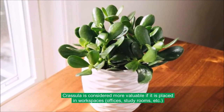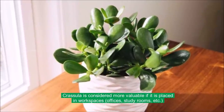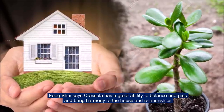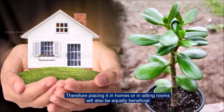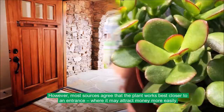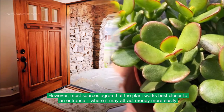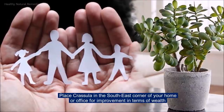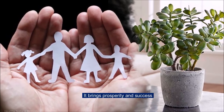Crassula is considered more valuable if it is placed in workspaces, offices, study rooms, etc. Feng Shui says Crassula has a great ability to balance energies and bring harmony to the house and relationships. Therefore, placing it in homes or in sitting rooms will also be equally beneficial. However, most sources agree that the plant works best close to an entrance where it may attract money more easily. Place Crassula in the south-east corner of your home or office for improvement in terms of wealth. It brings prosperity and success.